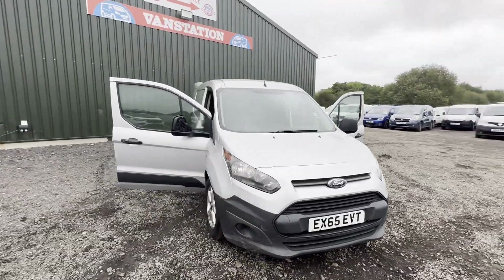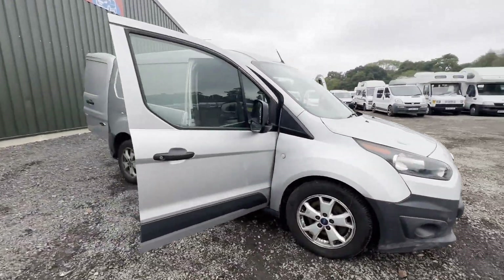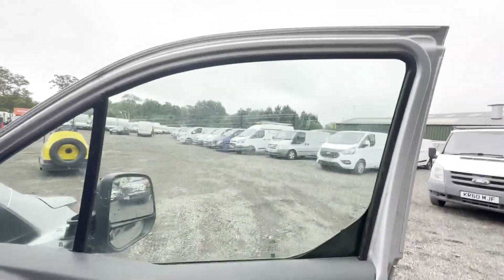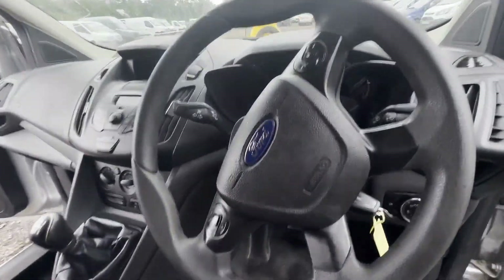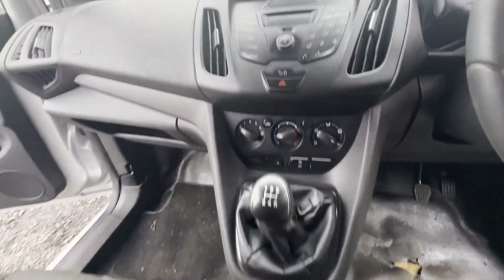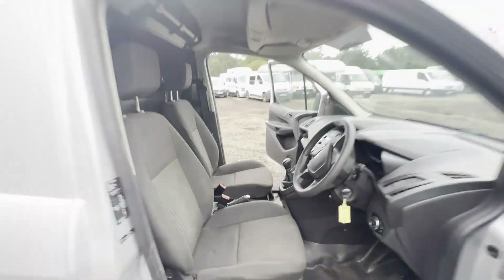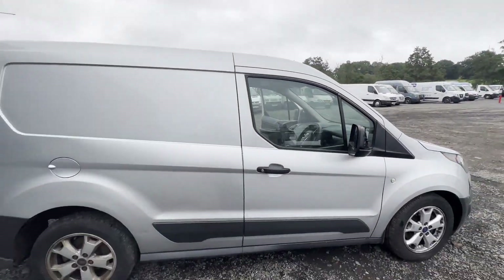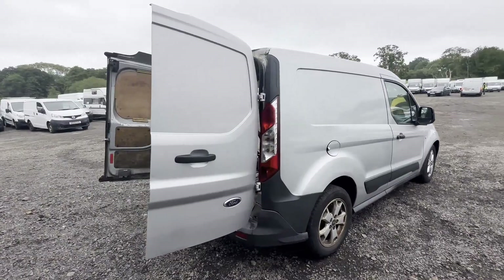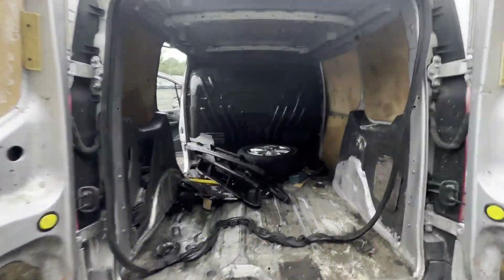Model 65-plate Ford Transit Connect T350, spares or repairs. Motorized body, silver panel van. Mileage: 130,778. MOT the 16th of January 2024. Engine: 1499cc 1.5 TDCi 100ps. Transmission: five-speed manual, front-wheel drive.